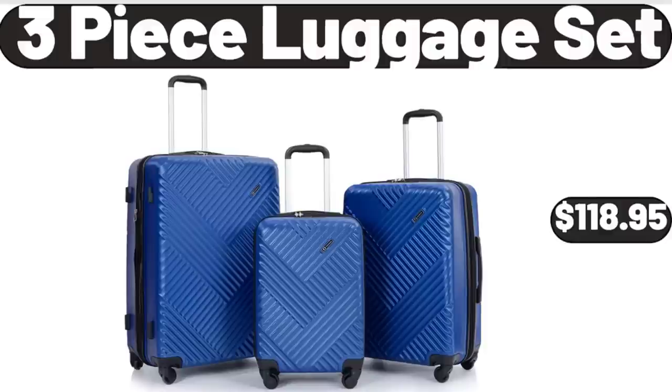3 Piece Luggage Set, $118.95. Friends, what do you think about the prices of the products — are they too high? Please share your thoughts with us in the comments.